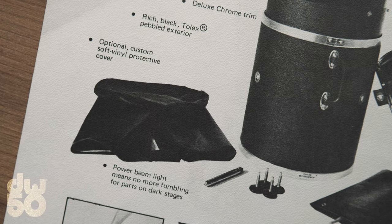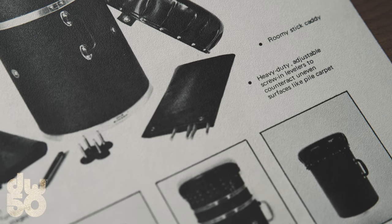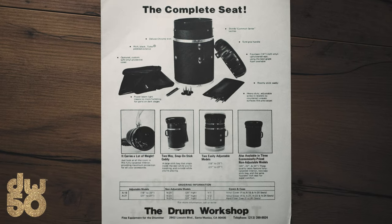We added a stick bag that went along with it. We had all kinds of accessories that went along with this — and this was way before we started making pedals or doing anything with Campco, by the way.